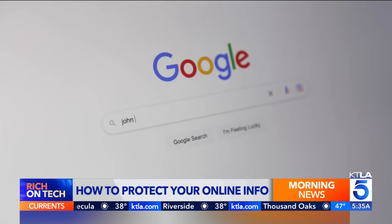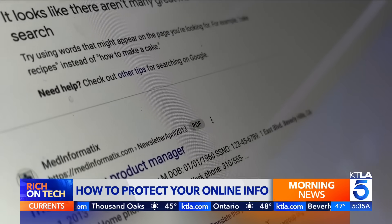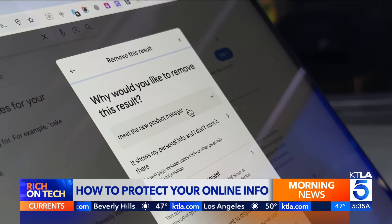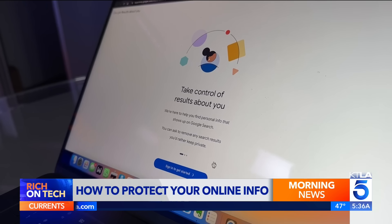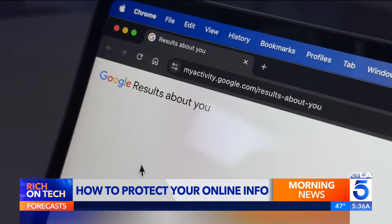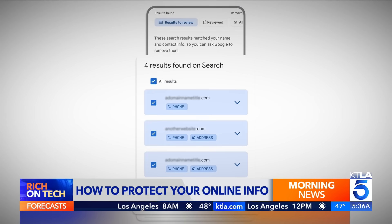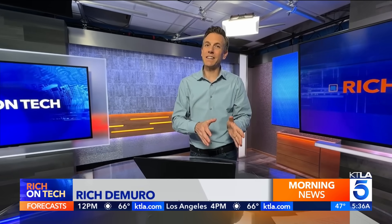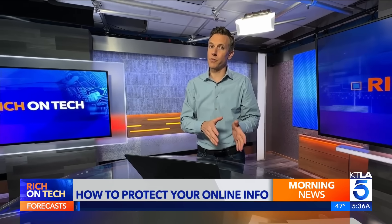Here are some ways to fight back, starting with Google. If you see a search result with your personal info, tap the three dots next to the URL and hit 'Remove Result.' Fill out the form, and if approved, the link should disappear within days. For ongoing protection, sign up for Google's free Results About You service — it alerts you when your personal contact info shows up in search results, and you can request to remove it with a click. Just remember, this only hides the link in Google search; the actual webpage stays online. To get the source removed, you'll have to contact that site directly.